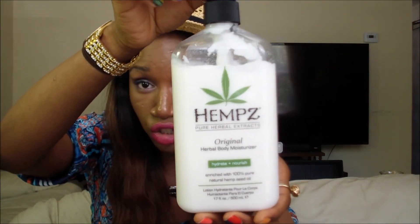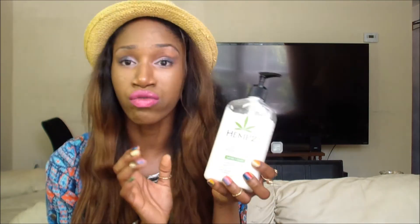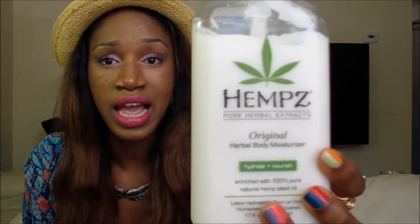The next item I'm loving is this hemp body lotion — it has hemp extracts but no THC, so you're not going to get high or fail a test. It smells really good, comes in different flavors, and right now I have the original. It leaves your skin really smooth and it's not greasy, which is perfect for summer when you don't want anything too heavy.